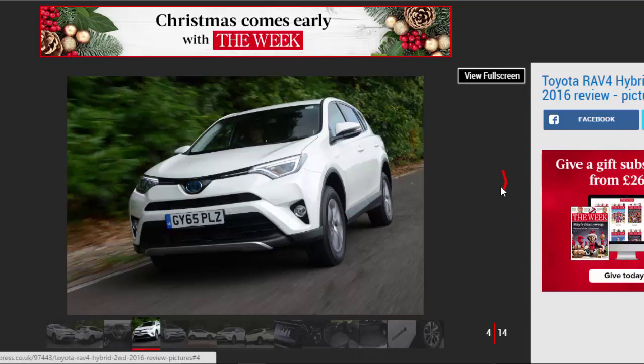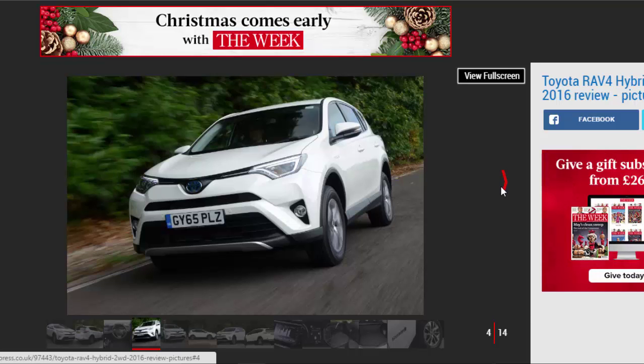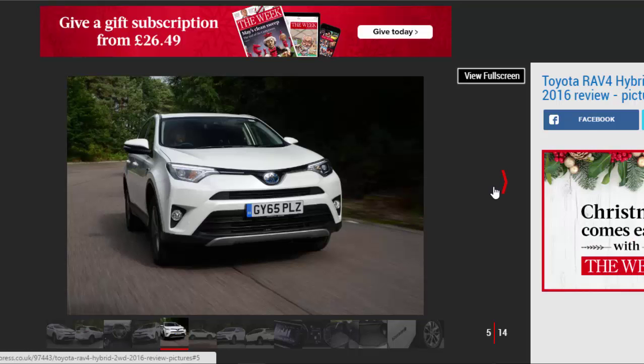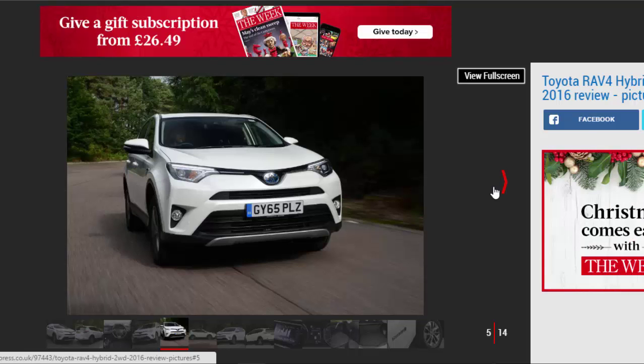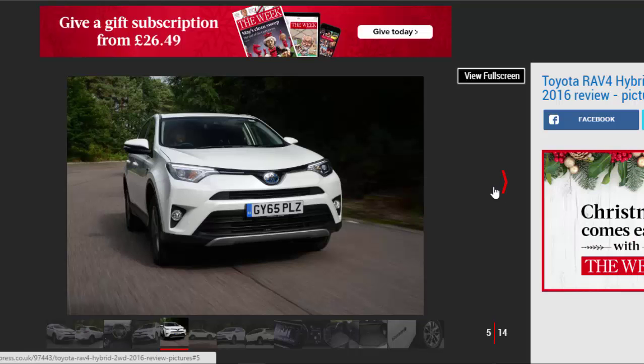It's almost a surprise that Toyota left it so late to introduce a hybrid version of its RAV4, especially given the brand's long history with electrically-assisted powertrains. A few years ago a RAV4 Hybrid would have had the market to itself. Now, though, there's a sprinkling of cleverer plug-in hybrid SUVs arriving on the scene, offering impressive claimed efficiency figures and useful electric-only range.